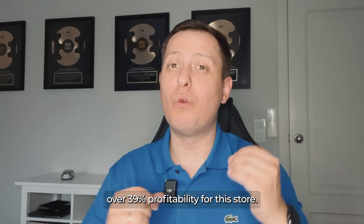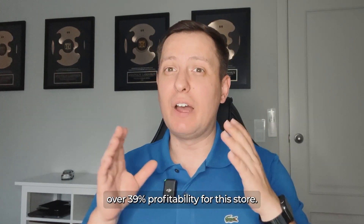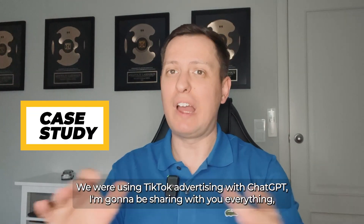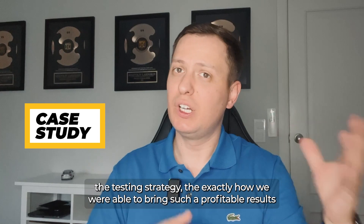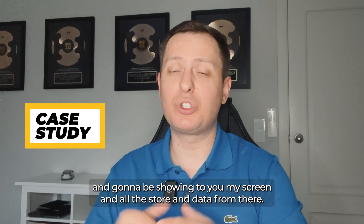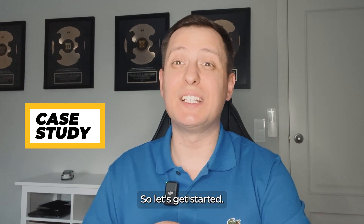We generated over 39% profitability for this store using TikTok advertising with ChatGPT. I'm going to share everything — the testing strategy and exactly how we were able to bring such profitable results — and I'm going to be showing you my screen, the store, and all the data. Let's get started.